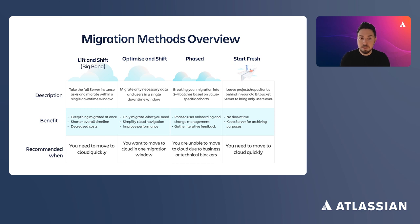Or you can always consider starting fresh. You simply leave all projects behind in your Bitbucket Server or Data Center and bring only users to the cloud. Old projects can still run in Server and Data Center, but new projects are created in Cloud. The pros are evident: you have no downtime and you can keep your server license for archiving purposes.